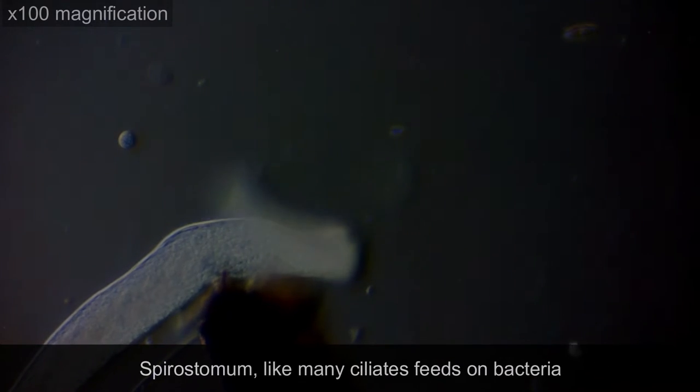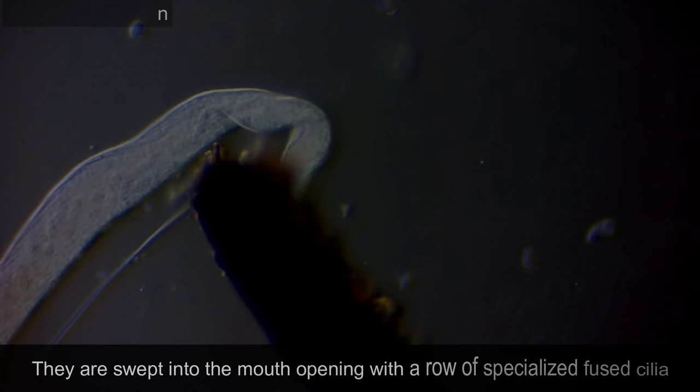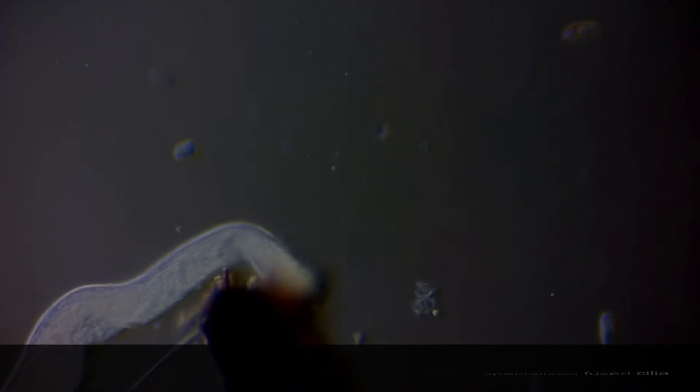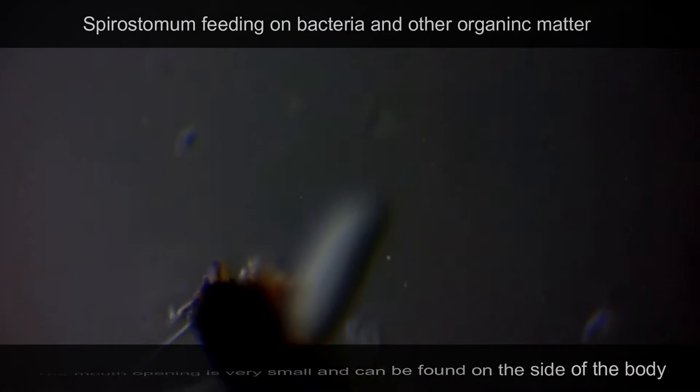Spirostomum, like many ciliates, feeds on bacteria. They are swept into the mouth opening with a row of specialized fused cilia. The mouth opening is very small and can be found on the side of the body.